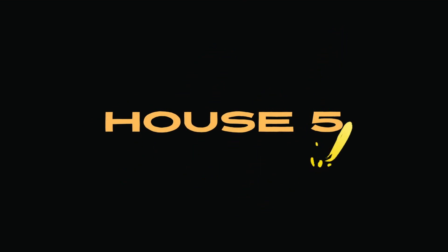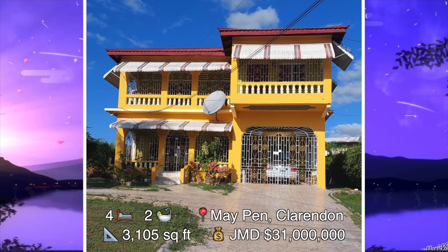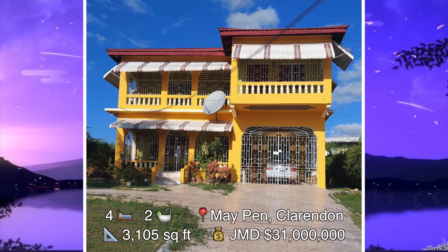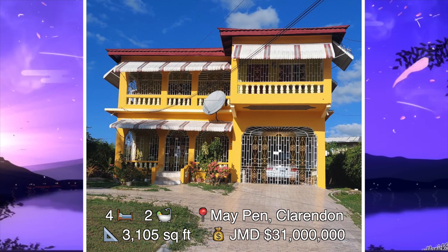House number five. This is a four bedroom, two bathroom house found on Trenton Road in Maypen, Clarendon. The size of this house is 3,105 square feet and it's been listed for 31 million Jamaican dollars. Let's head on the inside.